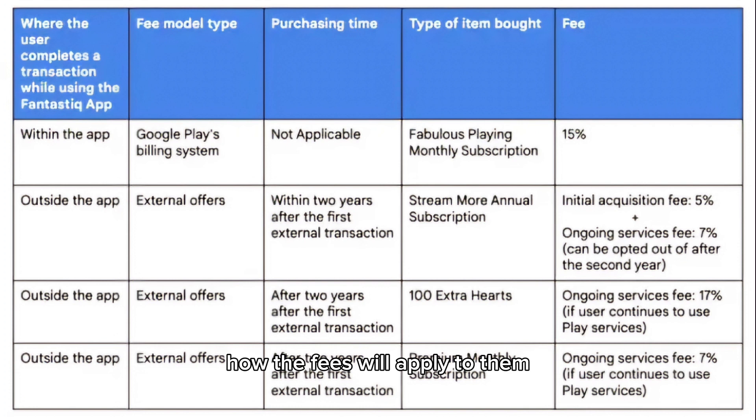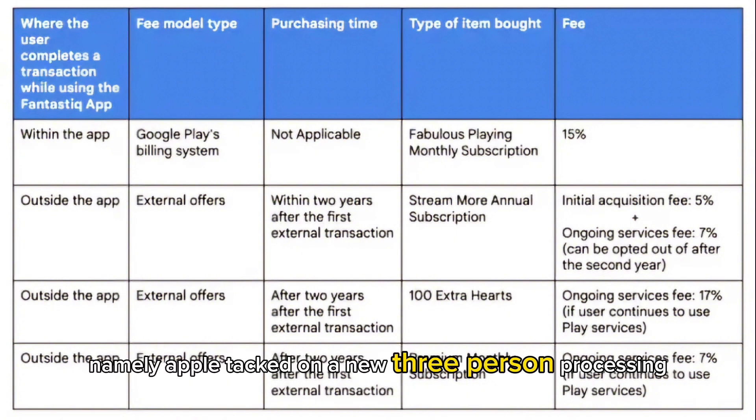Google included a chart to show how the fees will apply. With this, Google is taking a similar approach to Apple, which reduced App Store commissions but introduced new fees.